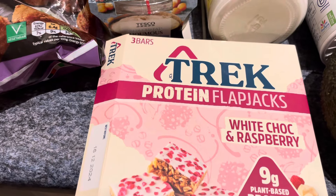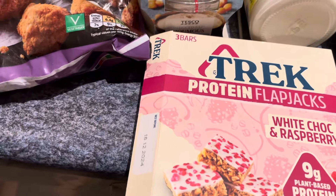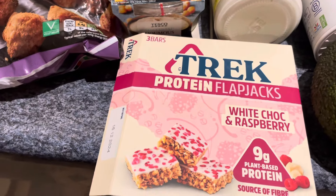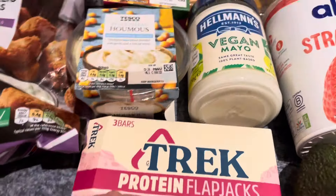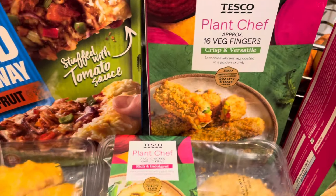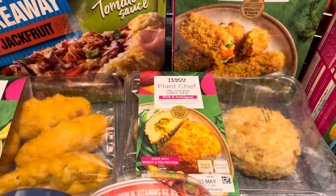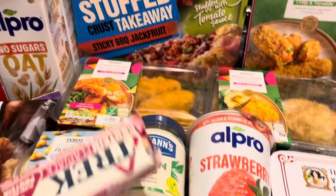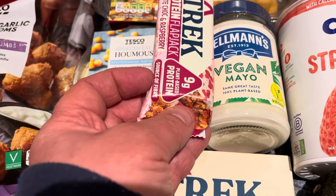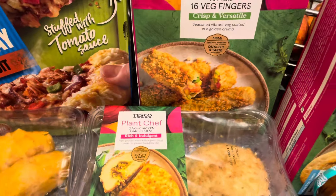I picked up three of the Trek protein flapjacks. They're a pound each, so three pounds total — it's a treat but also a great source of protein: nine grams in a small bar. I had one on the way home, I won't lie. They're not the biggest bars in the world — put it in perspective against the vegan mayo jar and you'll see what I mean.